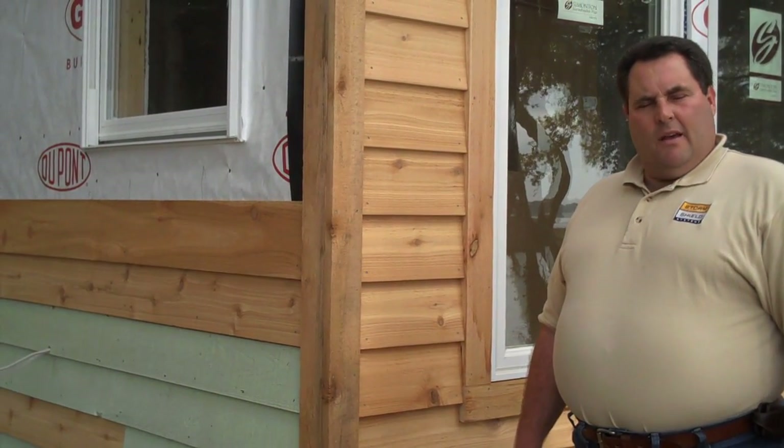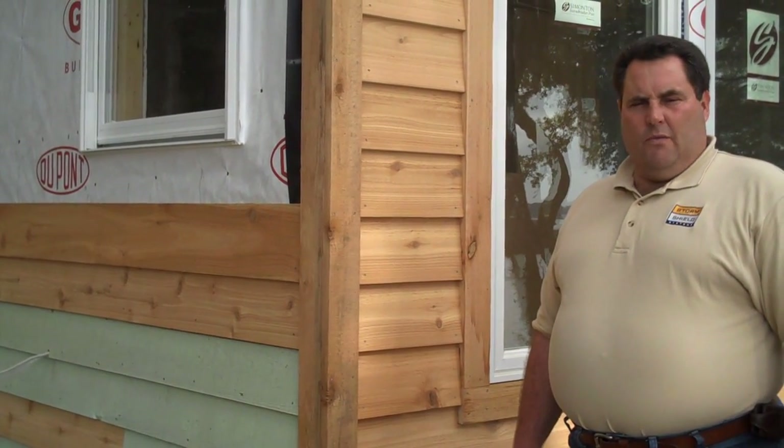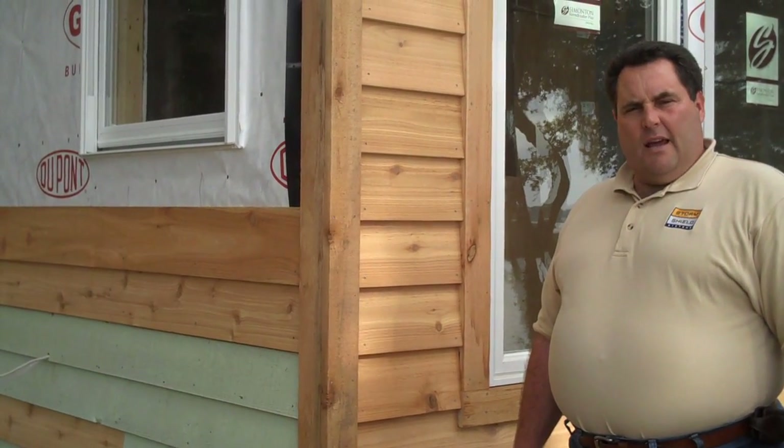Hi, my name is Jay Holloway. I'm the owner of OCS Garage Doors and Hurricane Protection, and I do a lot of wind mitigation certificates and inspections in Beaufort County. One of the things that I hear on a regular basis from the people I do mitigation inspections for is that my window is hurricane rated.